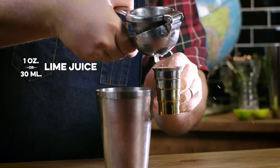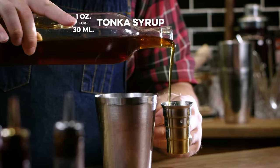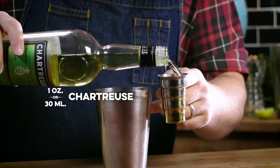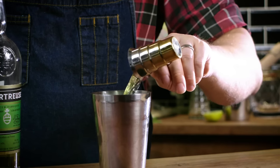We get an ounce of lime. We're going to get a whole ounce of my tonka syrup. We're going to do an ounce of Monkey 47 gin and an ounce of chartreuse. Now if you're paying very close attention, you may have noticed this is a variation on the Last Word — and you are correct. But you might also be asking: what happened to the maraschino? Well, the maraschino got turned into simple — in this case, tonka syrup.